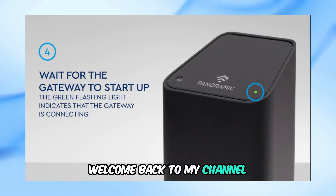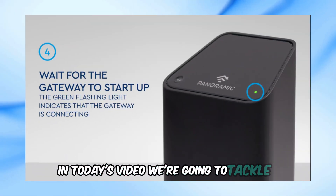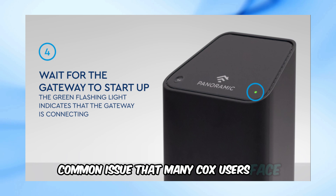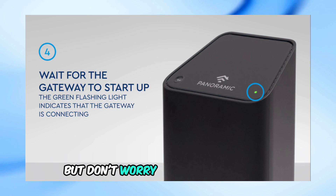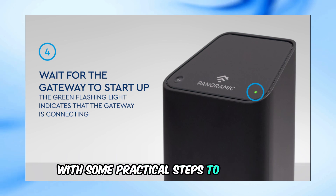Welcome back to my channel. In today's video, we're going to tackle a common issue that many Cox users face — the dreaded blinking green light on your Cox modem or router. This can be really frustrating, but don't worry, I've got you covered with some practical steps to resolve it.